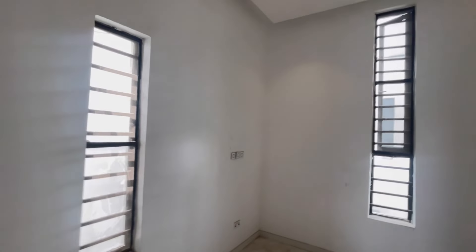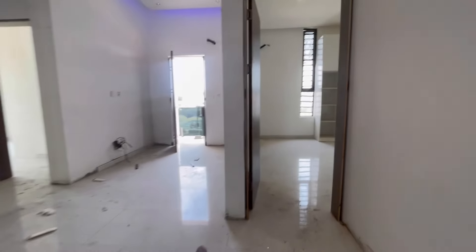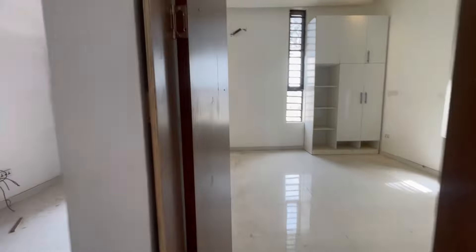This is the wardrobe, this is the AC stand, and that is where the television is supposed to be. And this is another room.